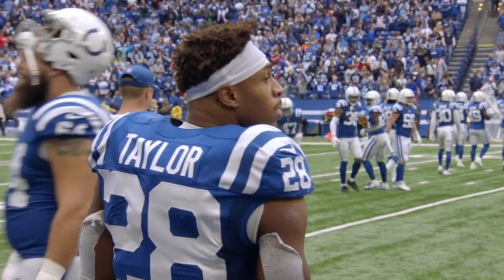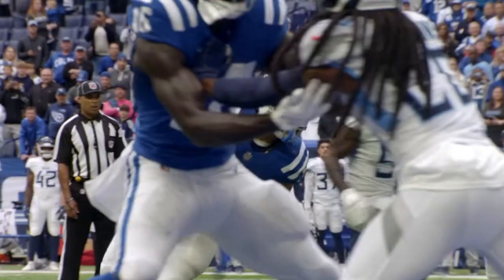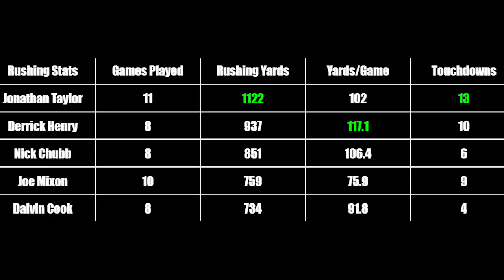The sophomore slump? Jonathan Taylor doesn't know what that is. In his second season of the NFL, he's continuing to carve through defenses and bulldoze his way to the end zone, racking up 1,100 rushing yards and 13 touchdowns as of only week 11.